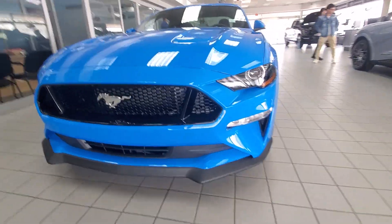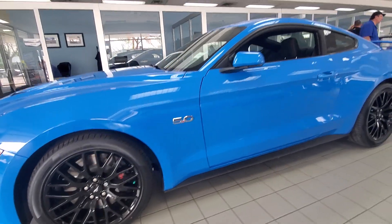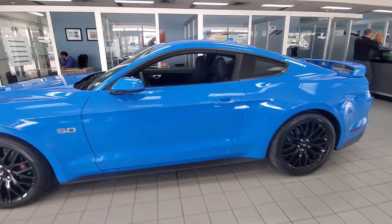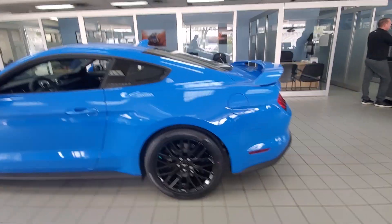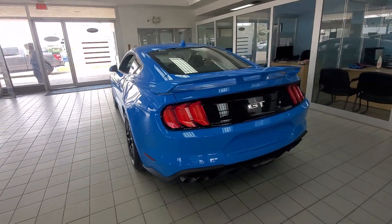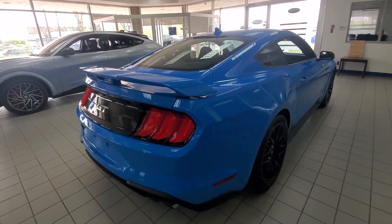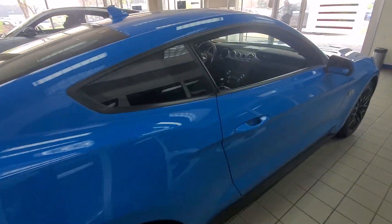Here we are with the Grabber Blue Mustang GT. This thing is beautiful, eye-catching. A quick full walk around on this thing, and we'll dive right inside as well.